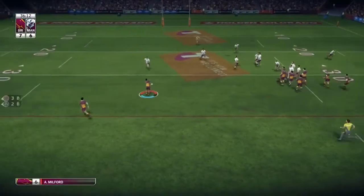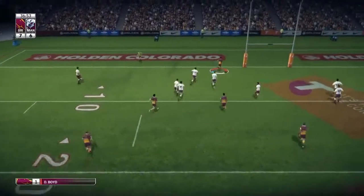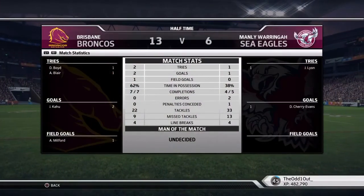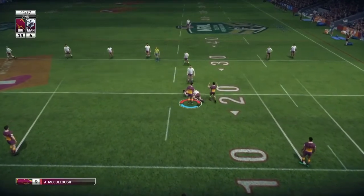Ben Hunt feeds it, passes to Milford, cutout pass to Reed, cuts infield, passes to Boyd and Boyd is going to race right under the posts for us — second try of the match just before half time. Great play on the back of the scrum. Half time stats — we're dominating possession and capitalizing off their errors. Let's see if we keep dominating them in the second half.